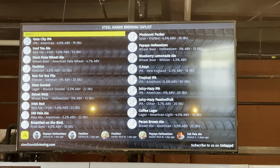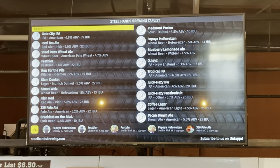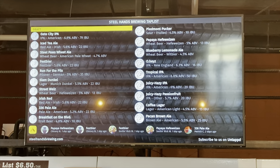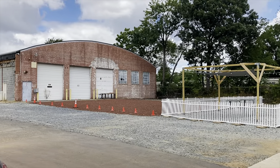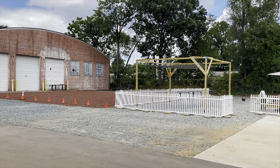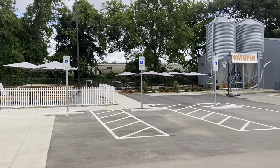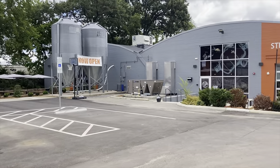It opens up into a huge taproom with high tops and low tops. They've got a stage for performers — there was live music coming up as we were leaving. Very open. Around 18 to 20 beers on tap, with a new release every Wednesday. They've also got outside seating. Parking seems a little questionable, though I did see an additional parking sign, so maybe there's more.